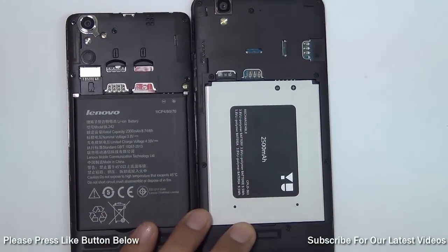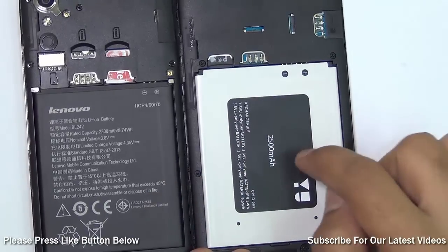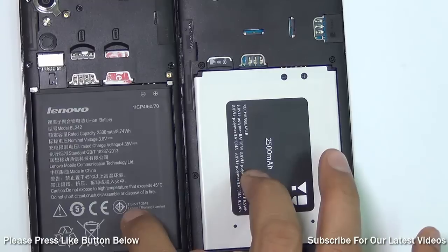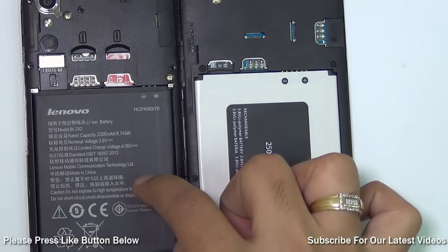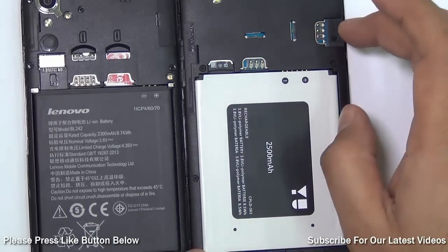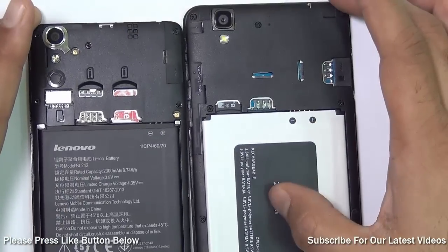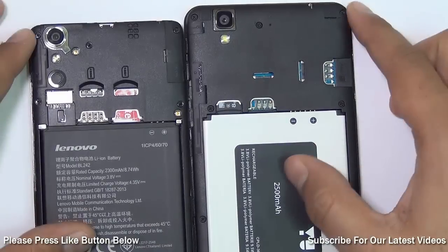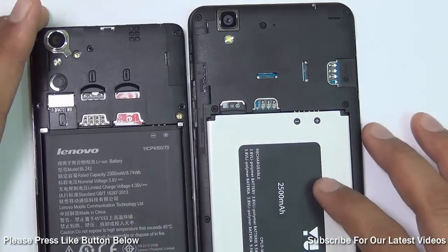Regarding battery life, the Lenovo A6000 has a 2,300mAh removable battery while the Yu Eureka has a slightly larger 2,500mAh replaceable battery. Both deliver good battery life; however, the Lenovo A6000 — with its smaller display and slower chipset — gives better battery life compared to the Yu Eureka. Both phones support expandable memory, dual SIM, and 4G LTE, though the second SIM is GSM-only with no 3G or 4G support.